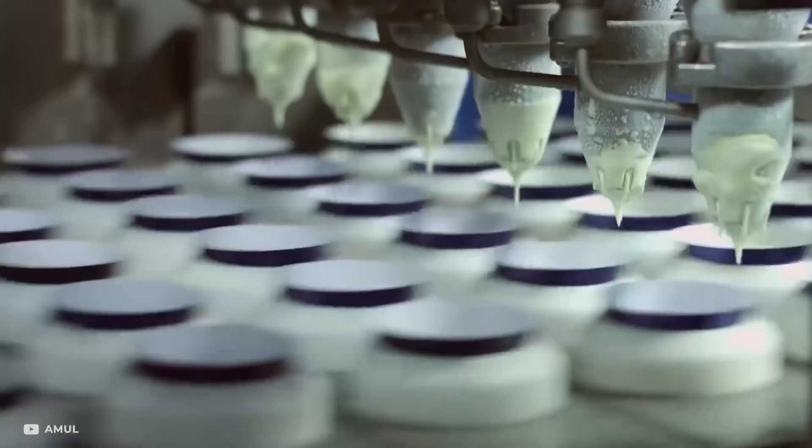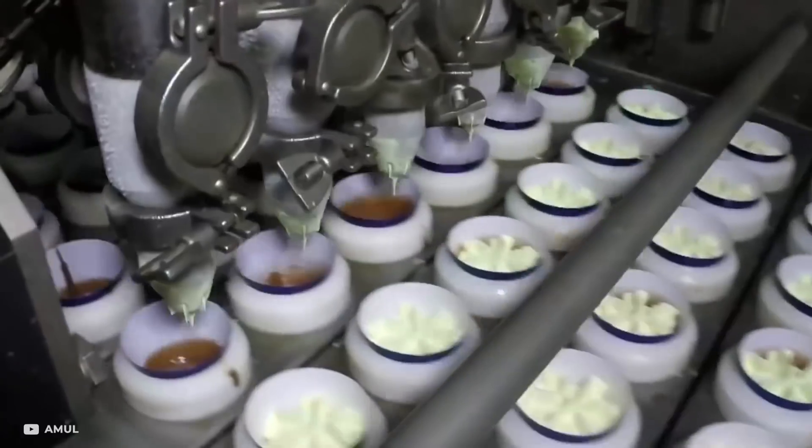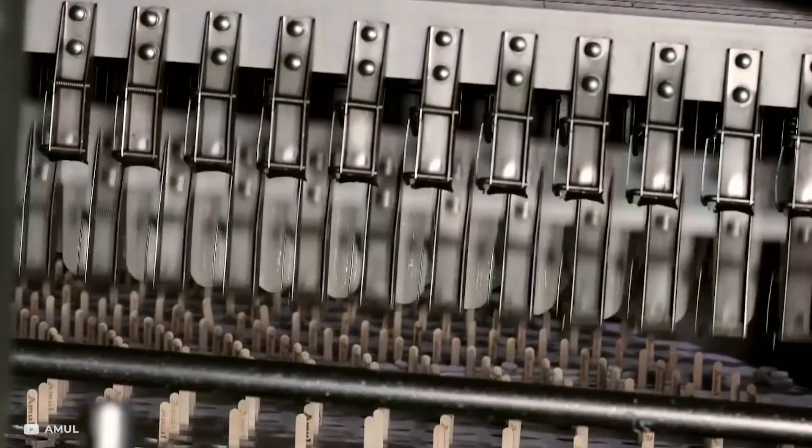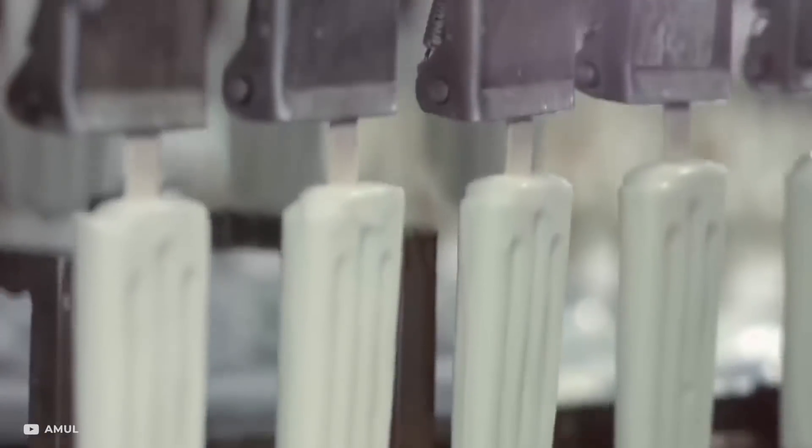Once pasteurized, the ice cream mixture is cooked, and the molds, cones, or jars are filled with it. The last step requires these to be frozen and stored. The process for making ice pops is similar, but the ingredients may differ slightly.